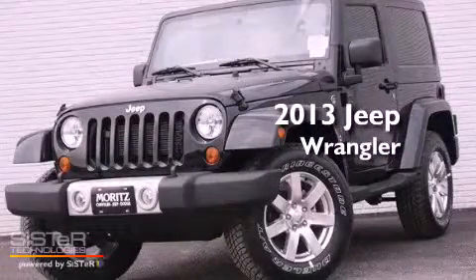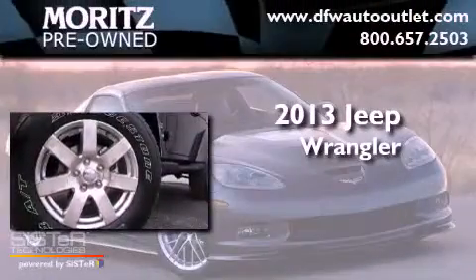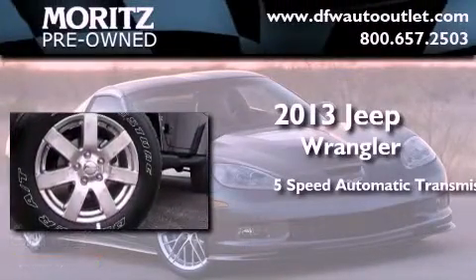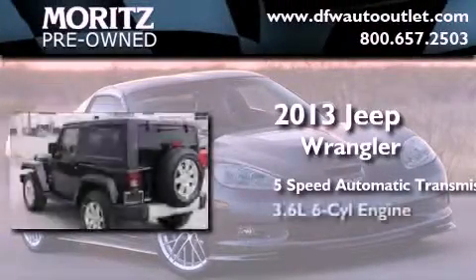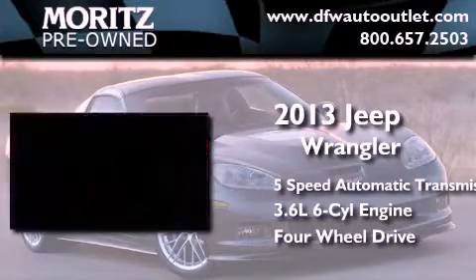This is a brand new 2013 Jeep Wrangler Sahara. This SUV has a 5-speed automatic transmission, a 3.6-liter V6, and the added capability of 4-wheel drive.